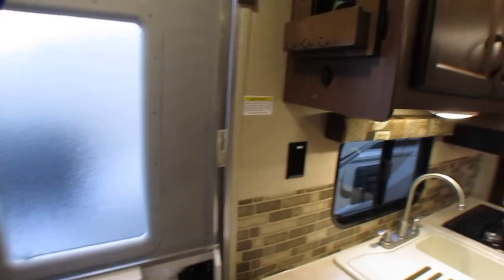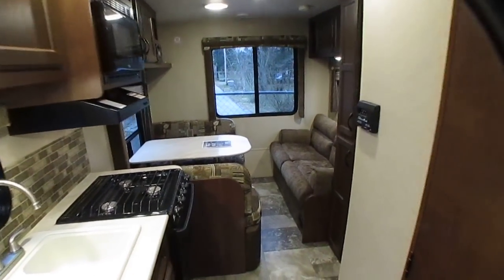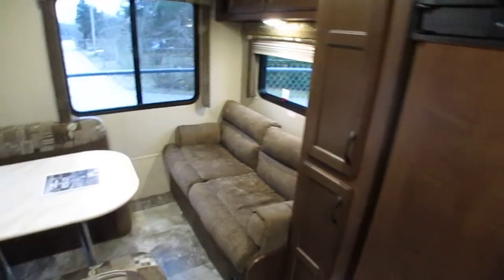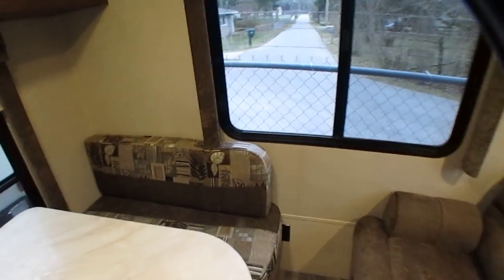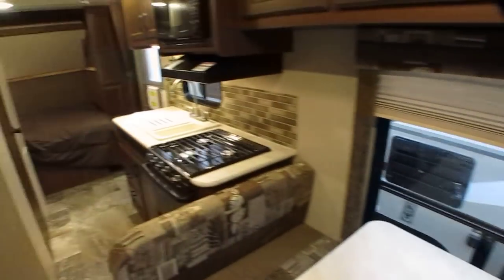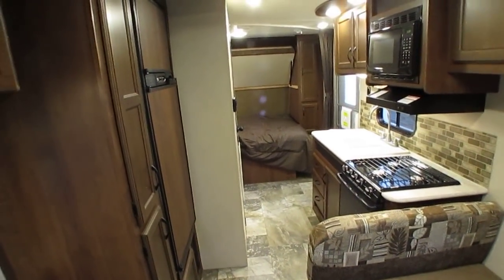We've already done a preliminary check on it, so we know all the major stuff works — the air, the fridge, the lights, the microwave, all that stuff works. Just a good little small camper. It's half price of what it cost new just a few years ago.